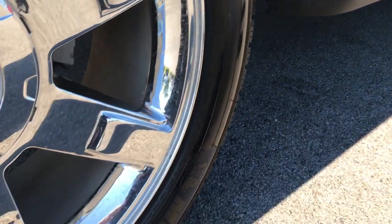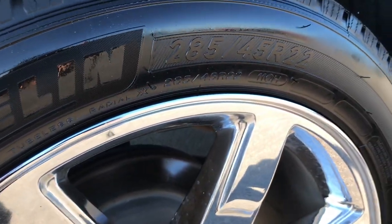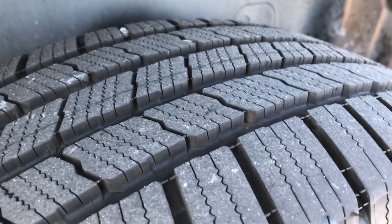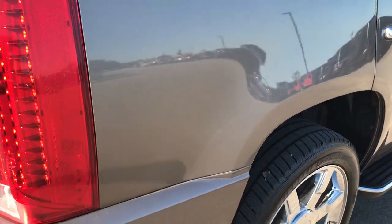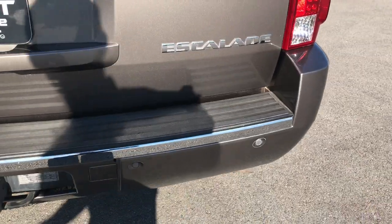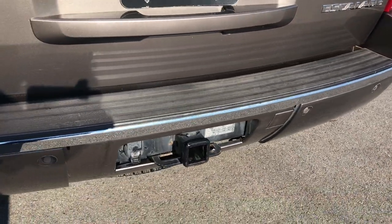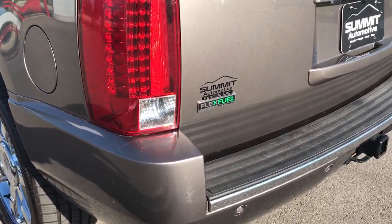It has factory running boards. The back rim is in excellent condition as well, no scuffs or scrapes, and the back tires have just as much tread as the front tires. There is one tiny little scuff on the rear bumper.